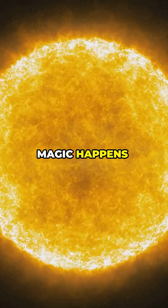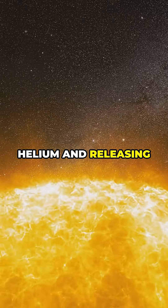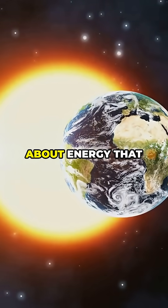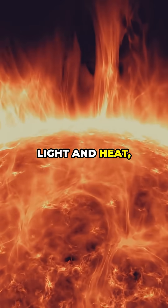Here's where the magic happens: nuclear fusion. Tiny hydrogen atoms smash together — bam! — creating helium and releasing pure energy. We're talking about energy that powers everything on Earth. This insane process pumps out light and heat.